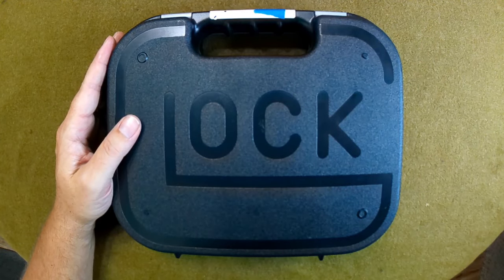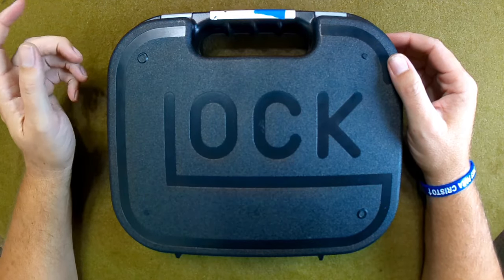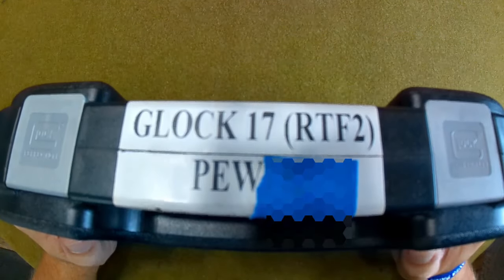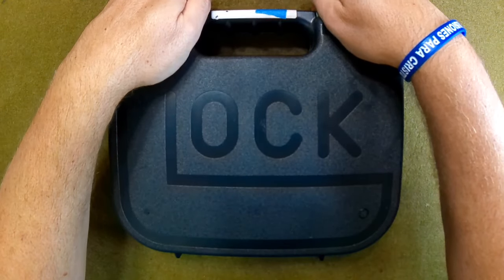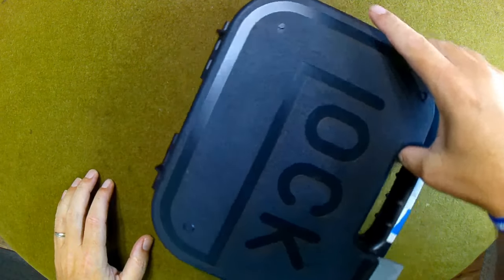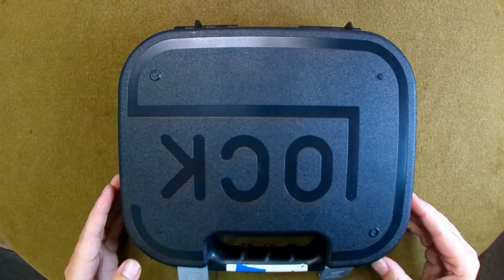Today we're going to talk about an RTF2 Glock that I got from a buddy, and this one is very odd. You'll notice on the case it's got a pretty cool serial number. This is a Glock 17 — from my understanding, they manufactured these in 2009 and 2010.